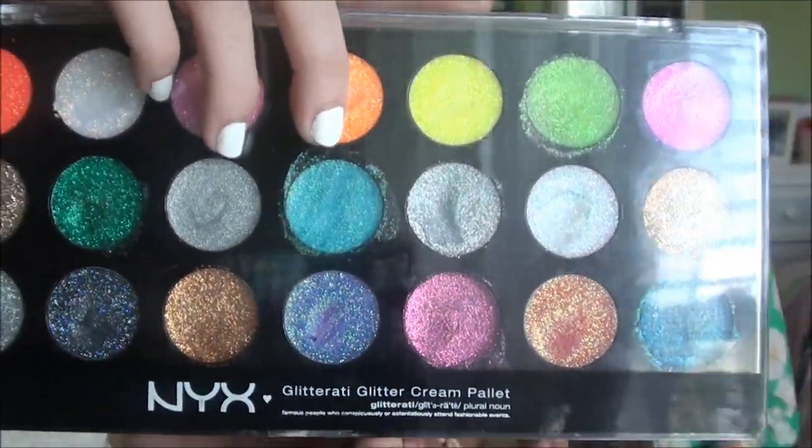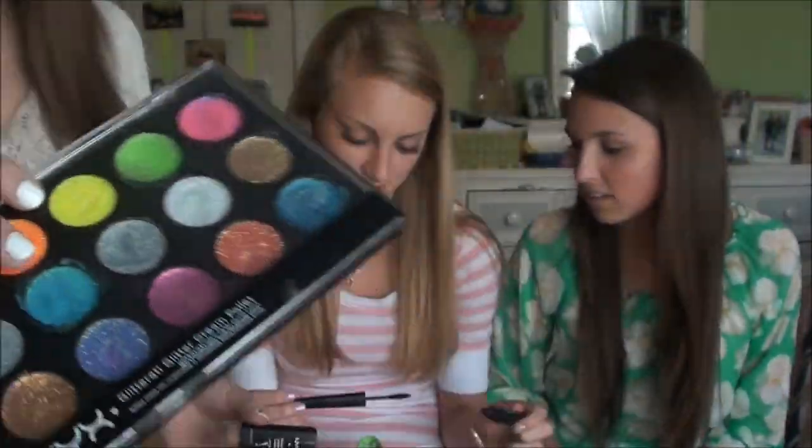So my next one would be the NYX Glitter Cream Palette. I hate all of them. The very top layer is really good — when you put your finger in it, it's super sparkly. But as soon as you use it once, you're just in this clear gel. When you put it on, it just creases big time for me. I just really don't like it.